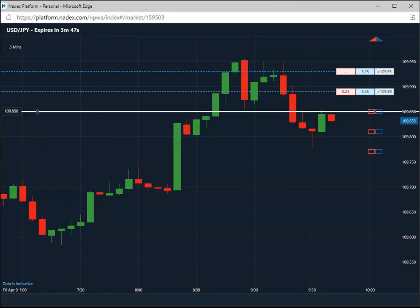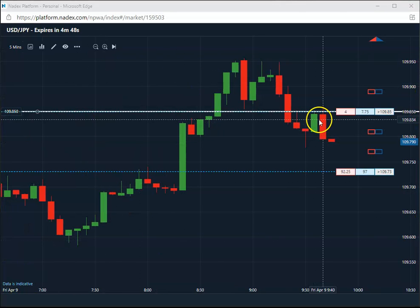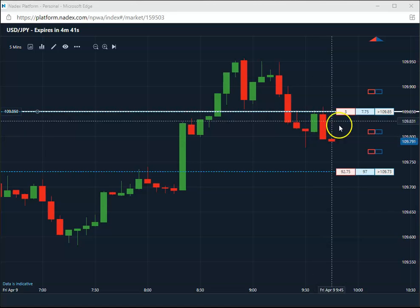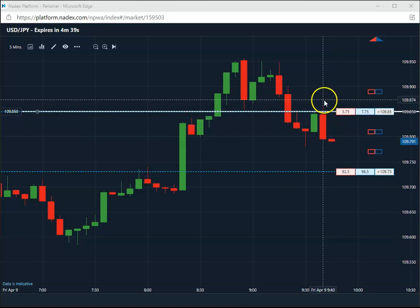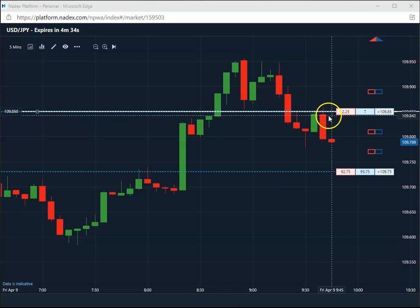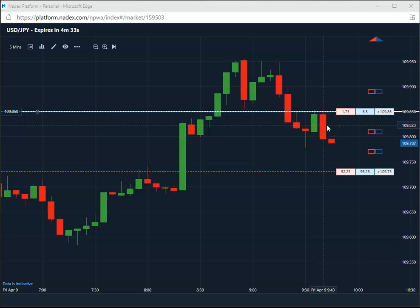Getting back a little bit late, but that was a nice win — it really collapsed, came all the way down to 79.7 on that trade. A nice first trade of the day for this last day of the week on Friday, so that is a win on the US/Yen.